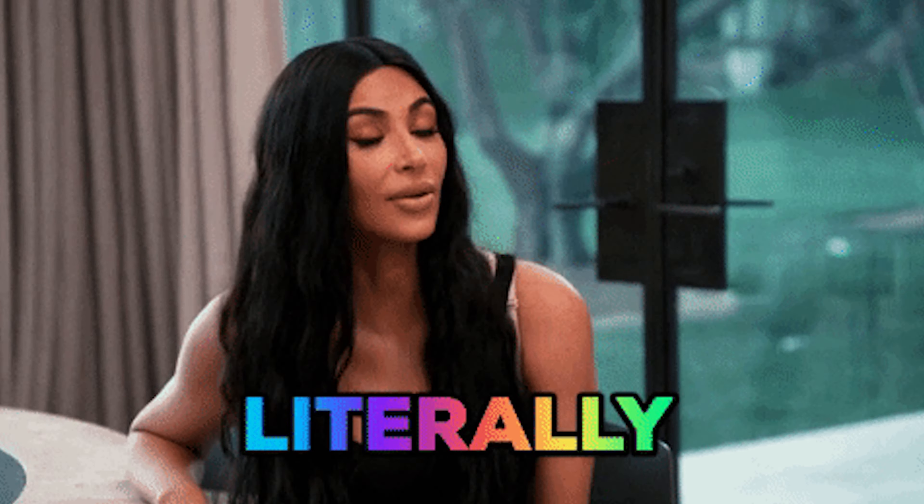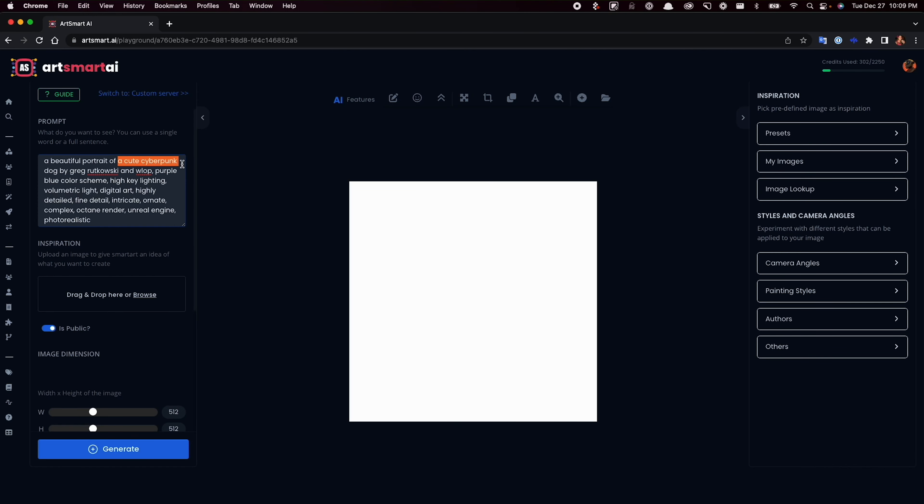Today, I'm gonna show you how to use ArtSmart.ai, the trainable AI image generator that produces original stock images using custom prompts and built-in style presets.